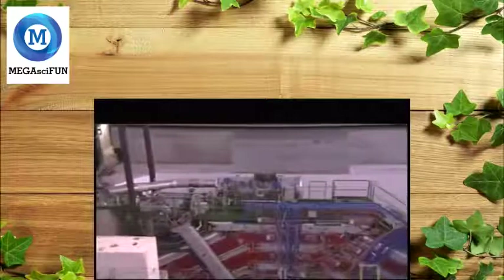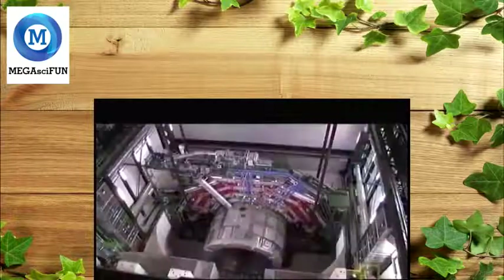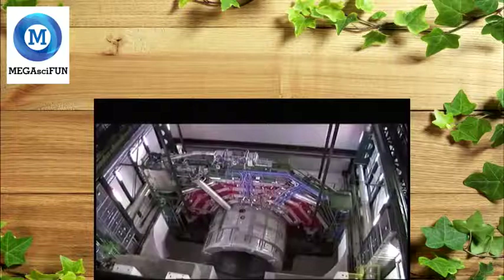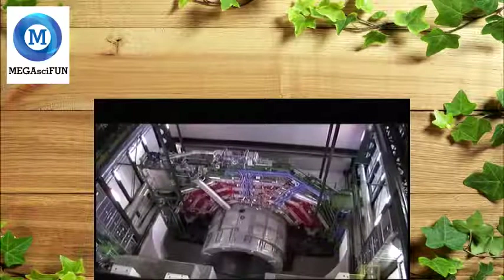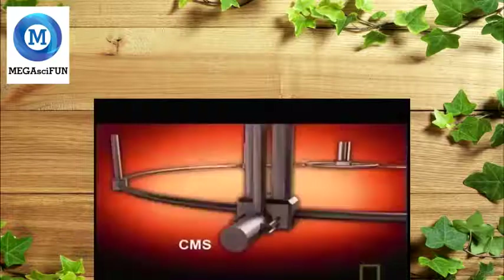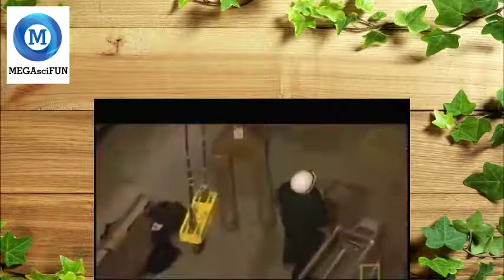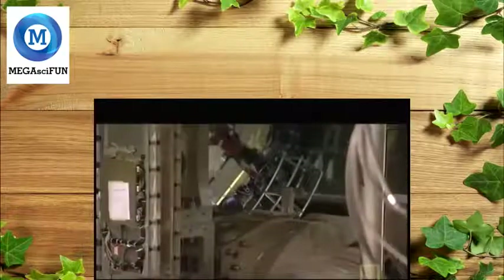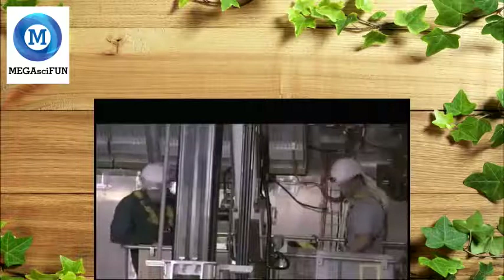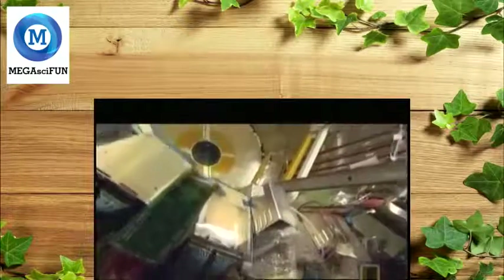Someone has pressed the evacuation alarm — everyone has to get out. It's the last thing that CMS needs. The descent is stopped, the component hangs precariously, and the team wait for answers. At the Atlas site, Bob is also having a bad day. They already have most of their mighty machine underground, but putting it together is causing headaches.